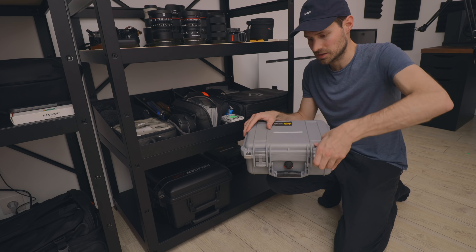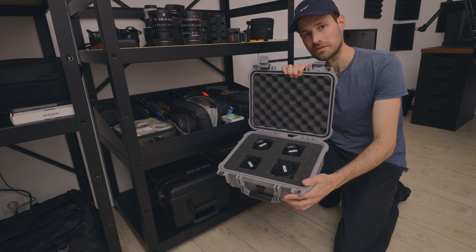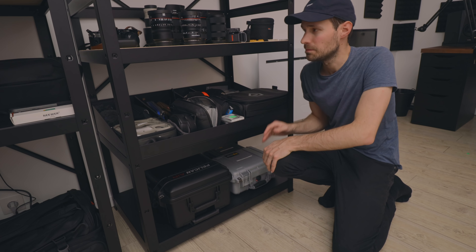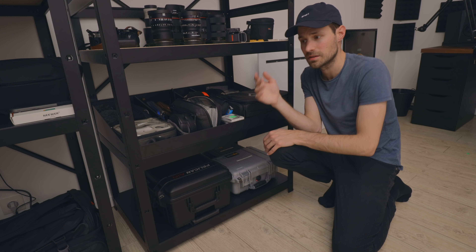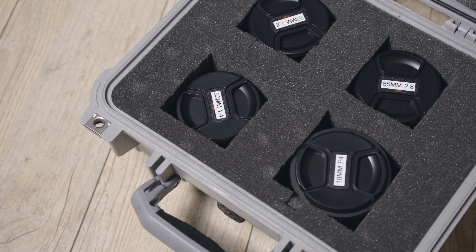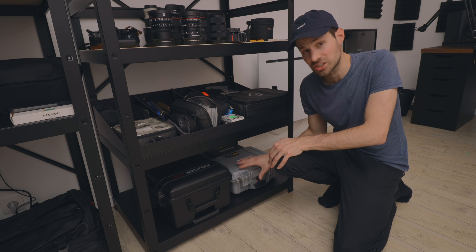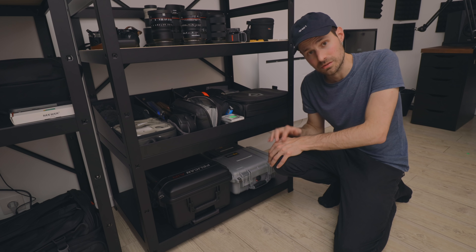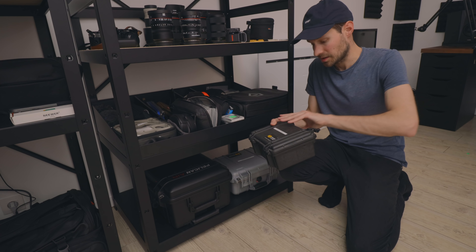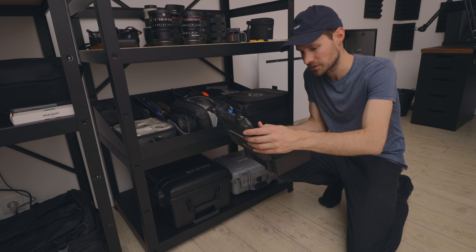The smaller Pelican case holds my kit of Zeiss lenses. I'm happy to keep Canon or Meike lenses on display because I could replace those if I needed to, but the Zeiss lenses are a different story — I don't want to damage them, so they sit nicely protected in here. This is also how I shipped them from Sydney to France. At the back there's another Pelican with my Osmo, plus cameras and filters all stored inside — and this one was really cheap, like 40 bucks.